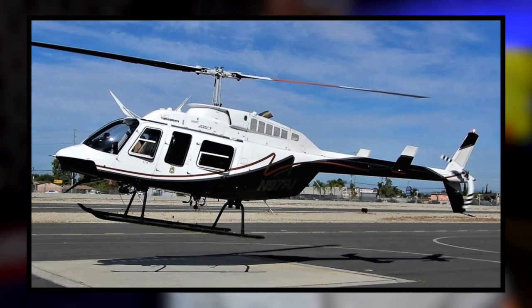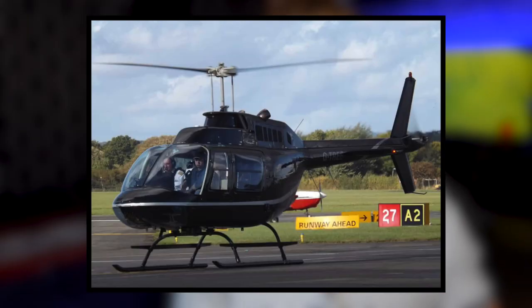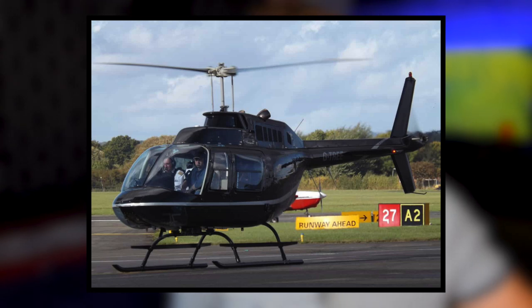The Bell 206 was incredibly popular, with over 8,000 units produced. It flew from 1960-ish to 2017 — well over half a century of flight, more than 50 years.